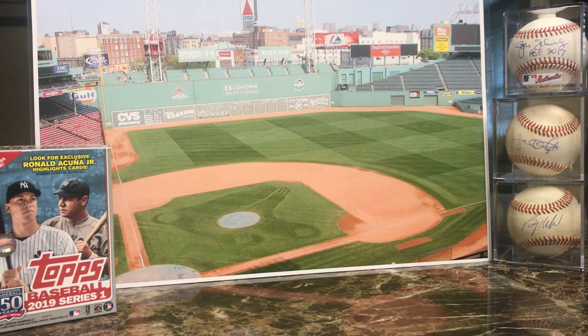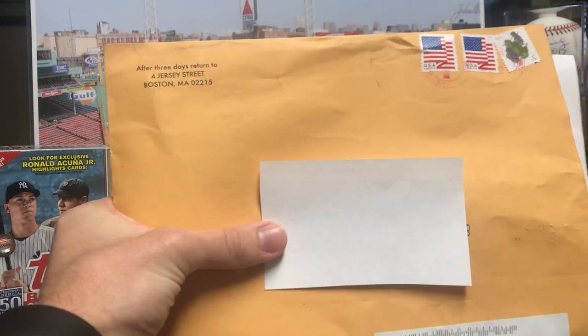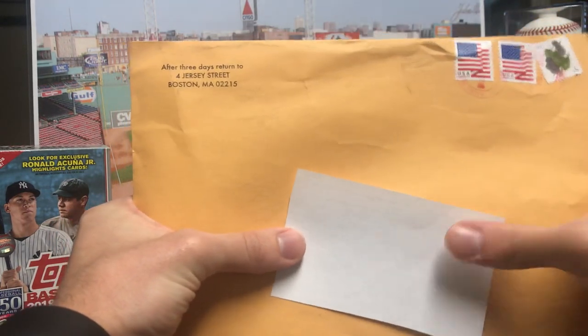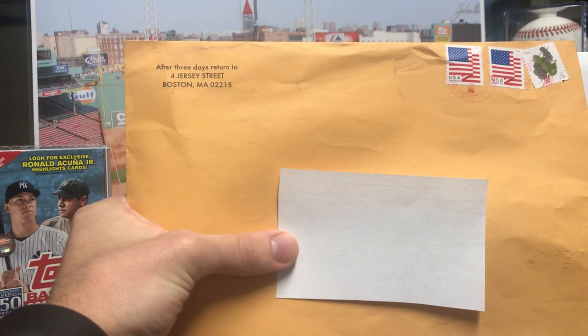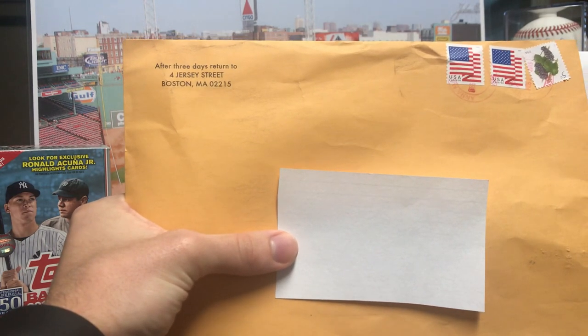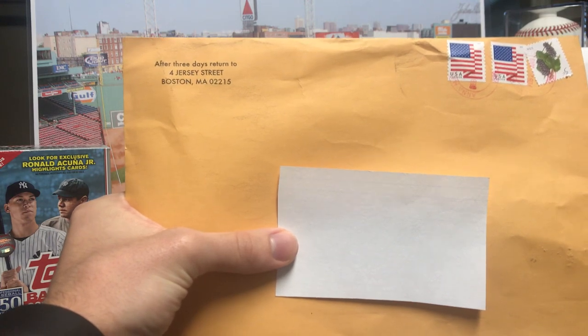What is up YouTube, Green Graphics back with another video. Today I am doing an email request slash fan package from none other than my favorite team, the Boston Red Sox. They sent me an envelope with some goodies and it took approximately about three weeks to get back — I just sent them an email and this is what they gave me in return.